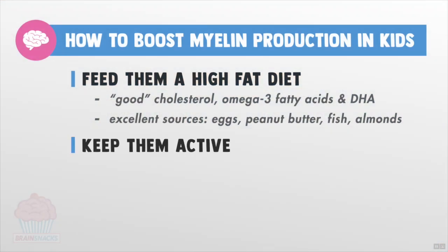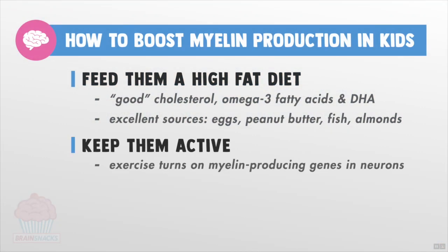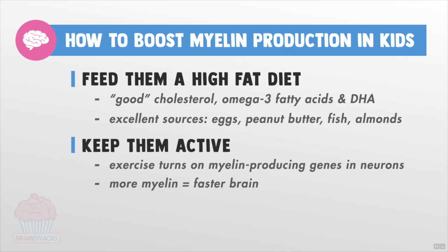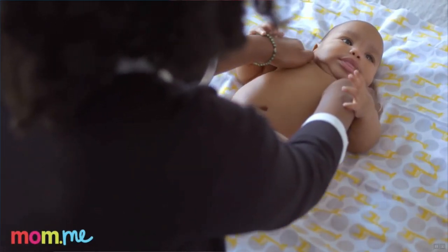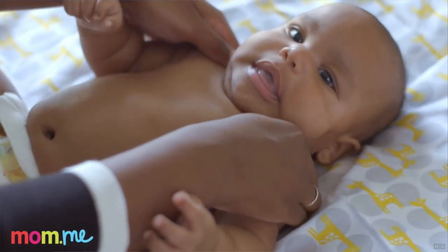Kids also need to be active. Exercise activates myelin-producing genes in the brain, and being sedentary for extended periods deactivates them. This is one of the main reasons why I'm so anti-video games — couch potato kids have slower brains. The third thing you can do to help boost myelin production in your baby's brain is snuggle with them as much as you can. Babies who receive an 8-minute massage every day for 4 months are smarter, have better memories, and are better at object discrimination than babies who don't. Just like exercise, touch stimulates myelin production.